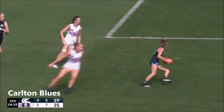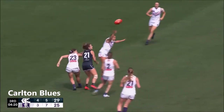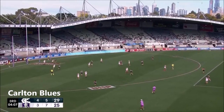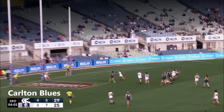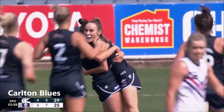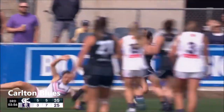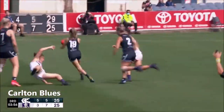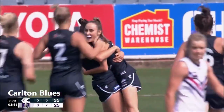Does well. Clever from Gee — she turns it inboard. But the Dockers have got numbers here at centre-half back. Got an awkward bounce. Somehow Stevens came up with it and won a free kick. Vesio at the top of the square. Harris pushes back there too. It'll spill front and centre for Georgia Gee. Gee whiz.